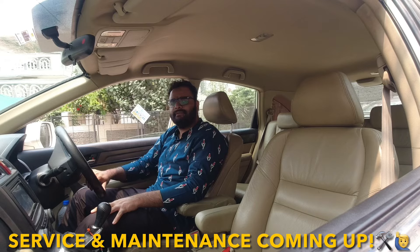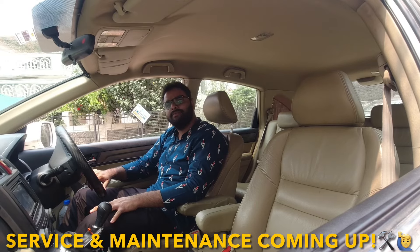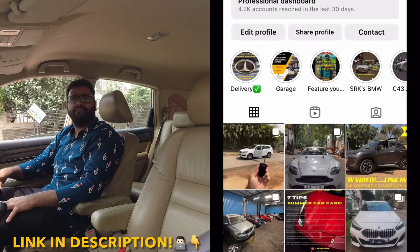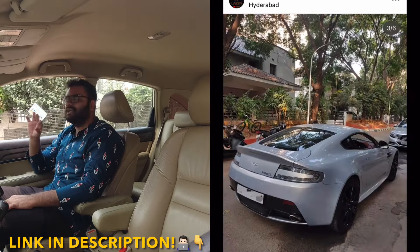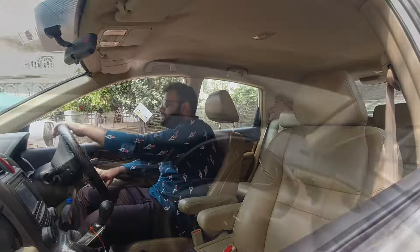So let's see what the whole service is and we'll talk about it in the end. Before going for a test drive, do not forget to check out our Instagram page. We keep posting the best car shots in Hyderabad. Let's go for a drive.